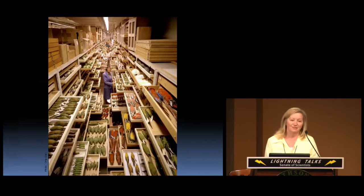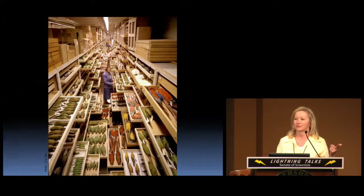We are very good at that because we have one of the best bird collections in the world. For those of you who don't know, this collection is right upstairs — sixth floor, east wing — and we have around 620,000 museum specimens representing about 85% of the diversity of birds in the world.